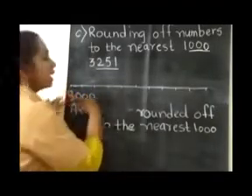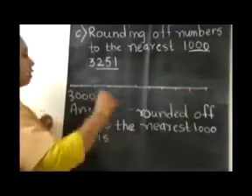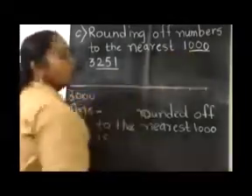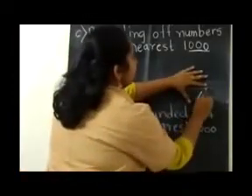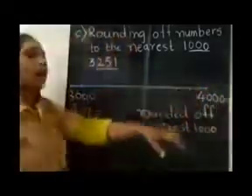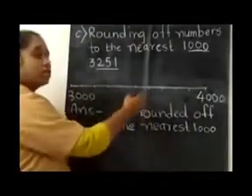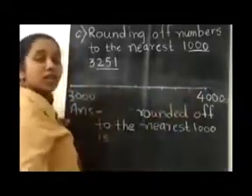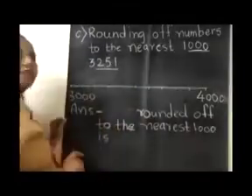Here I have drawn a line and made 10 equal parts. Now children, 3000 plus 1000 gives us 4000. So I am writing that over here. Now we have to write the middle number of these two. Here it is 3000 and here it is 4000, so our middle number will be 3500.